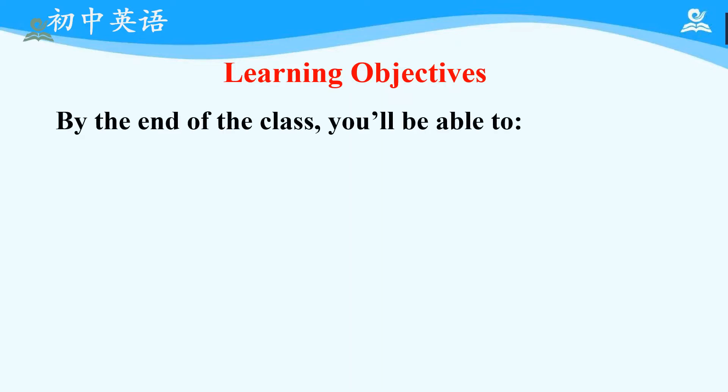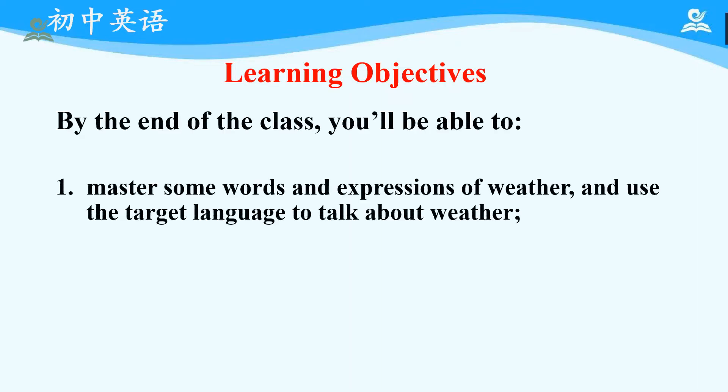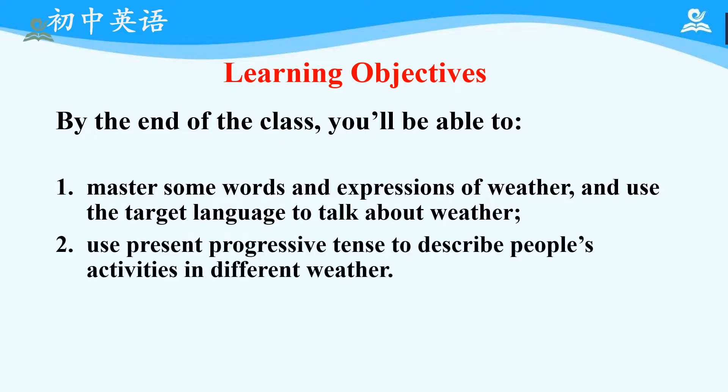First, let's look at what we are going to learn in this class. By the end of the class, you will be able to: first, master some words and expressions of weather, and use the target language to talk about weather. Second, use present progressive tense to describe people's activities in different weather.